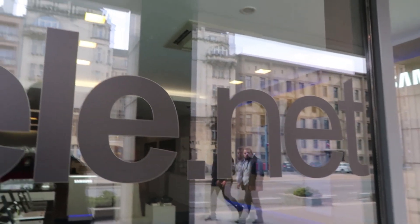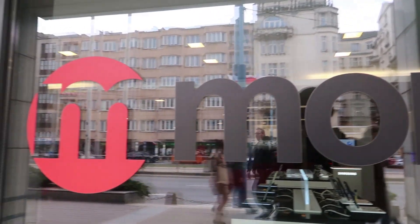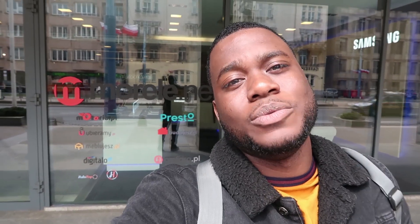You guys won't actually believe this, but by walking on the strip I actually found a place that deals with gaming. I can see a whole lot of computer systems inside. I'm not sure if this is a gaming place or whatever they do, but I think we're going to walk in and see what they have going on inside. I think it'll be cool, so let's just go inside.